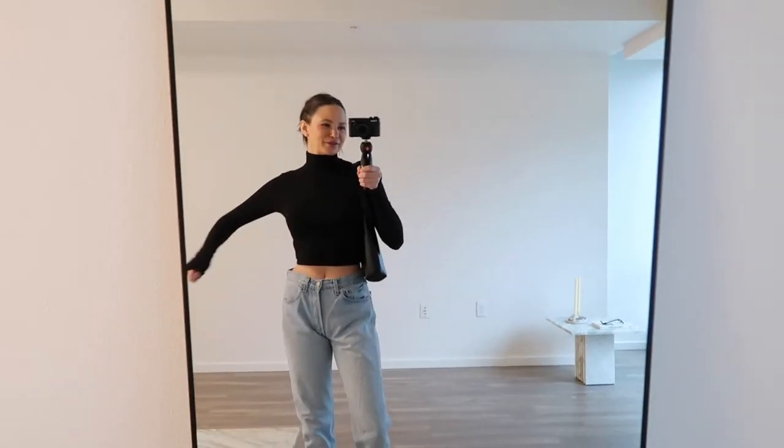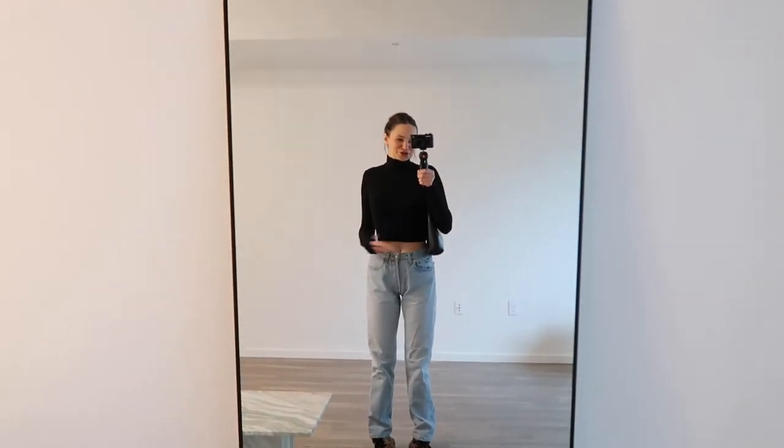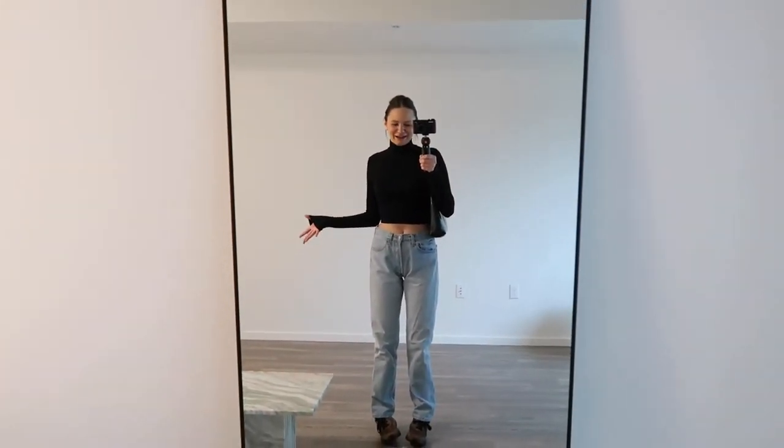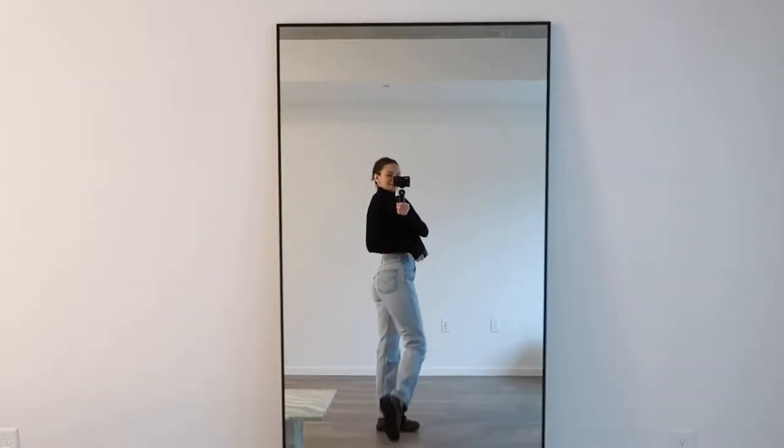So this is the outfit in the big mirror — the mockneck, like I said. These shoes are just meant to be a little bit dorky, that's how I think of the 993s from New Balance. But that's the outfit.